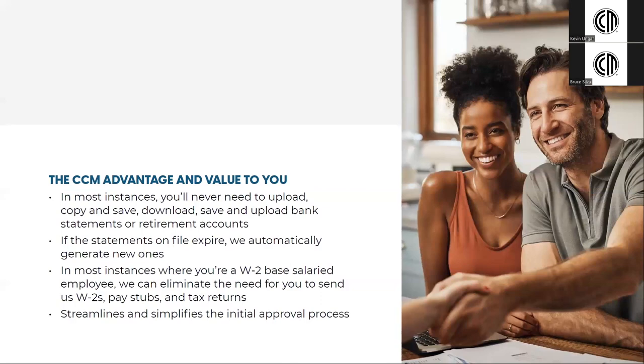In most instances where you're a W-2-based salaried employee, we can eliminate the need for you to send us W-2s, pay stubs, and tax returns. This streamlines and simplifies the initial approval process for both the borrower and the company.